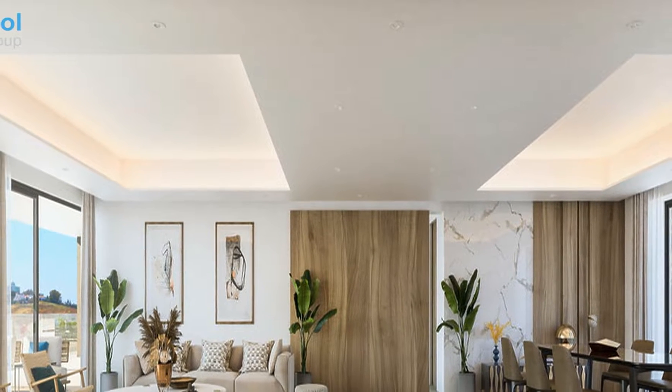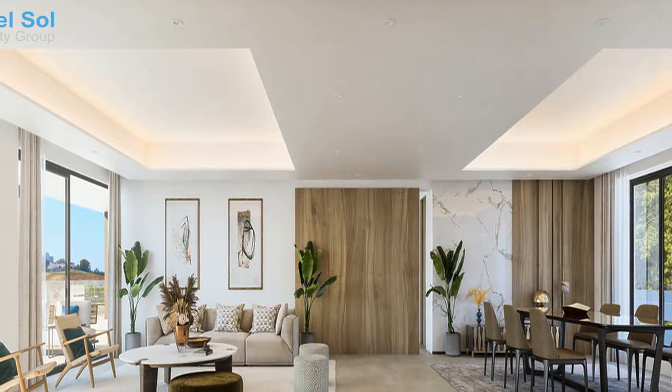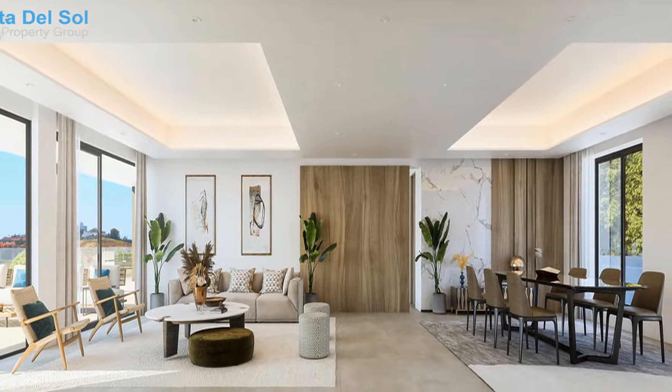Climate control: air conditioning, hot AC, cold AC, underfloor heating, underfloor heating in bathrooms. Views: mountain, panoramic, pool, forest.